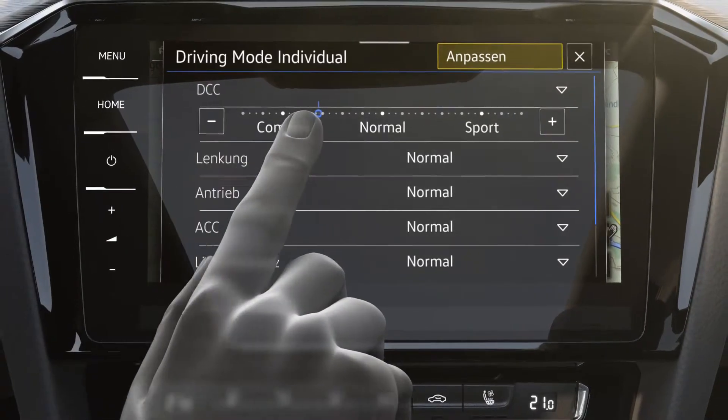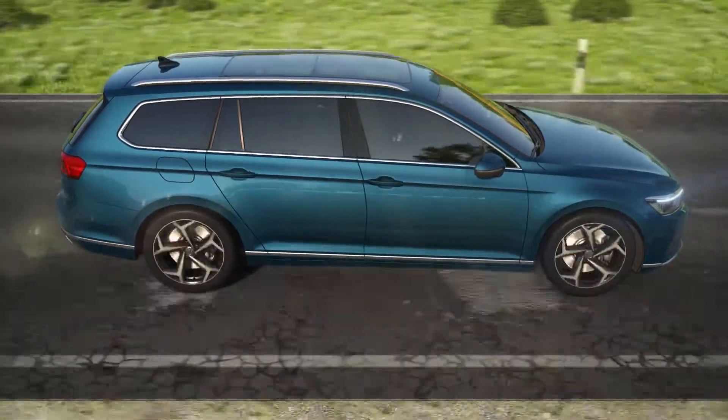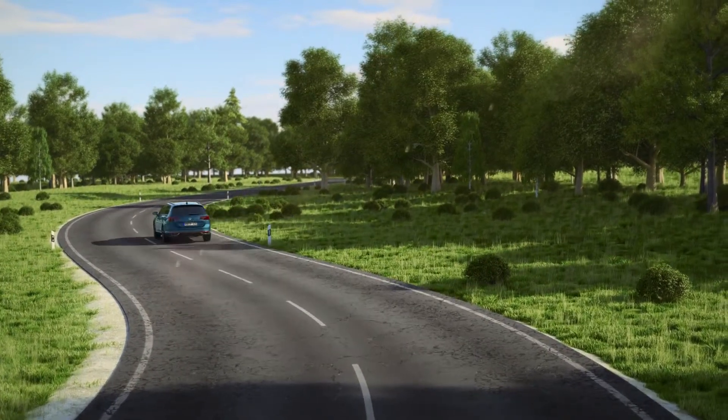Completely different is the extended sport mode. Here the damping is now even stiffer, the connection to the road is more direct, and the driving feeling is even sportier. Personalized suspension comfort in the Passat — Adaptive Chassis Control DCC.